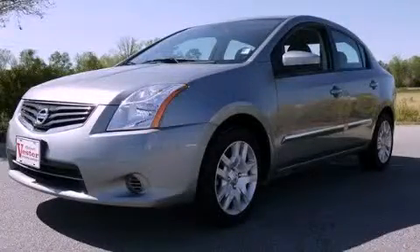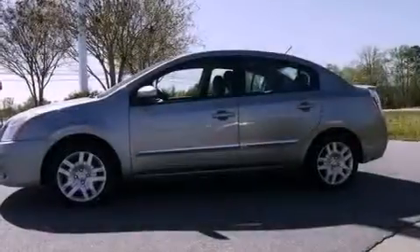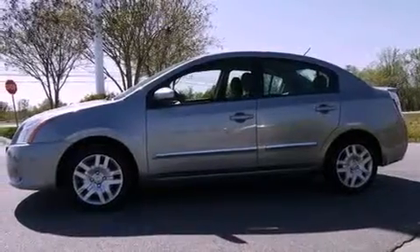This is a 2011 Nissan Sentra. It has a 2.0-liter four-cylinder engine and a continuous variable transmission.